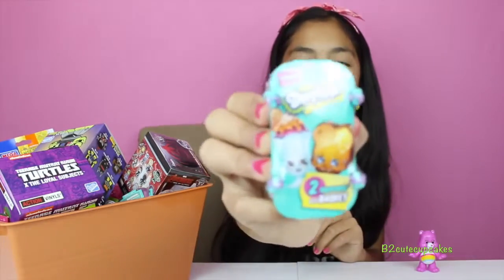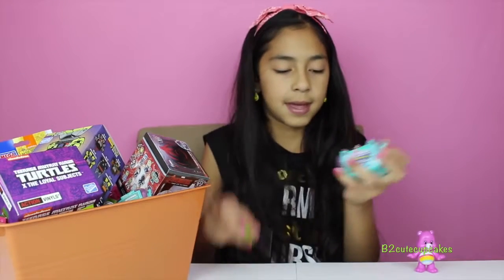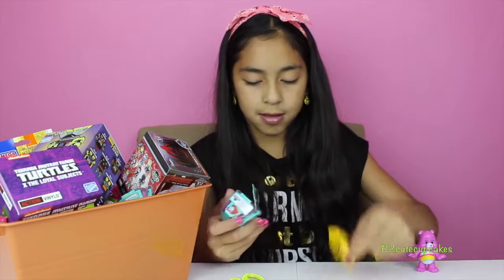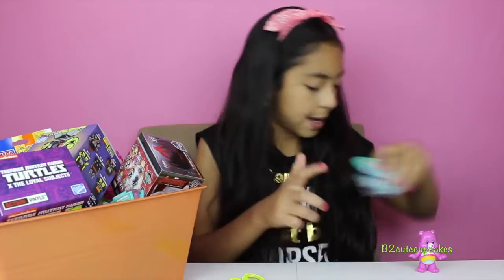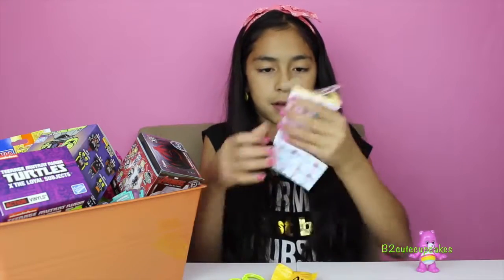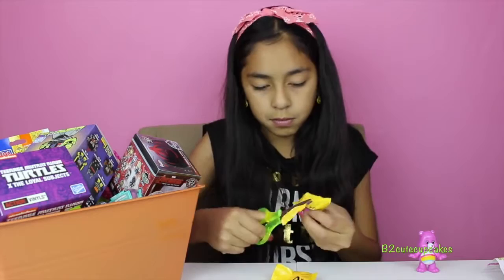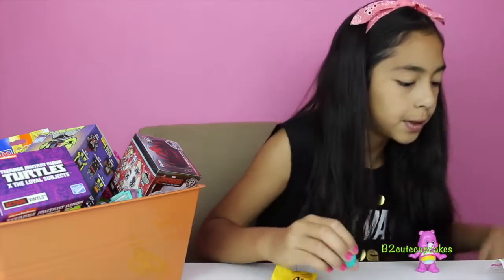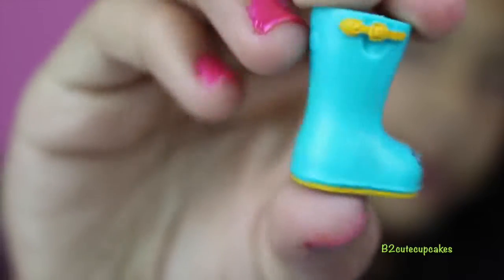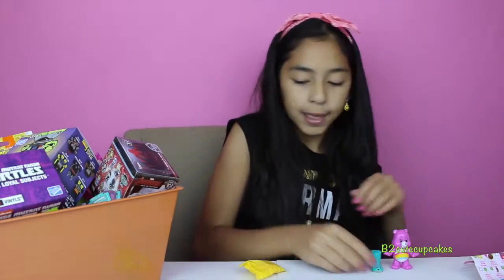We got Shopkins Season 3! I love Shopkins Season 3, awesome. Let's get this open — I'm gonna get my checklist open too. I got some shoes. I got Jennifer Rain, she's so cute — she's rare! Yay, got a rare!